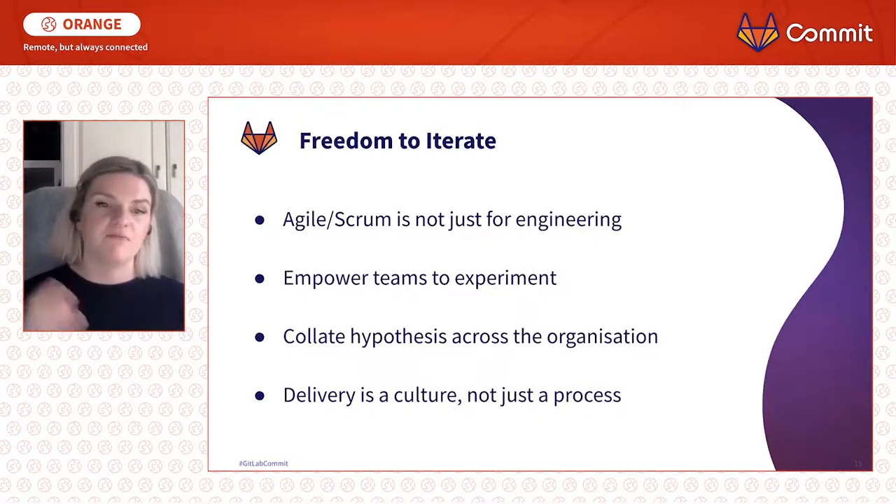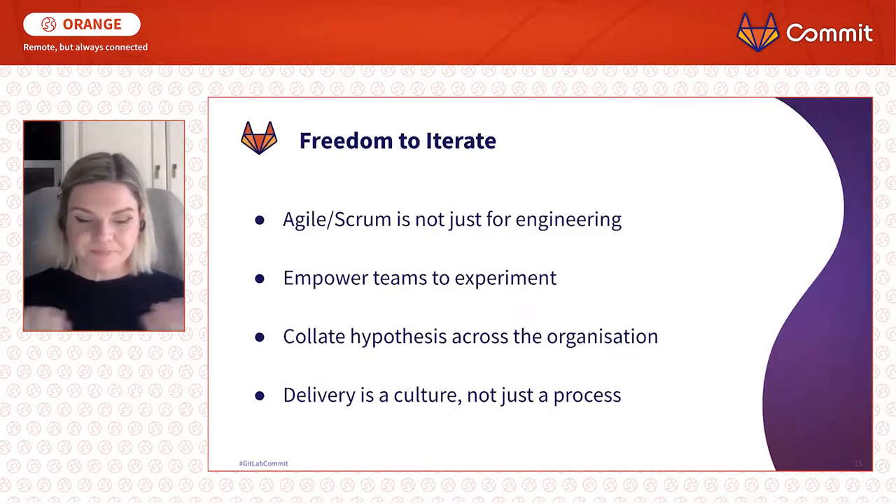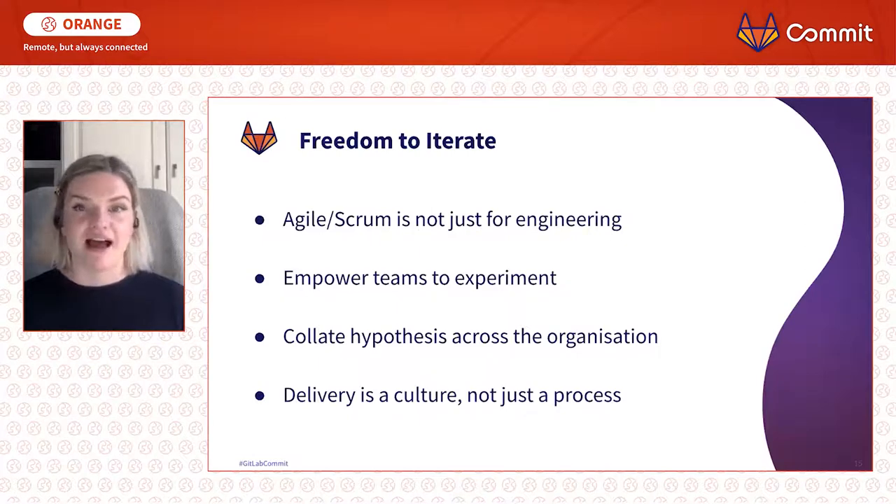The final point is a phrase I've seen bandied about a lot: delivery is a culture, not a process. It is more than just your procedures, more than just your software — it's your attitude, it's giving people permission to do interesting and new things. This is the time to be doing things differently and trying new things out. The companies that survive this are going to be the ones who are doing that well and able to push it through.